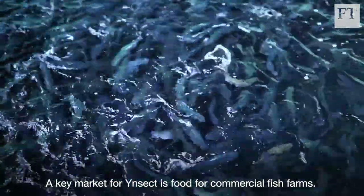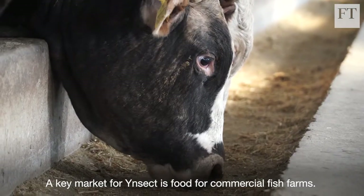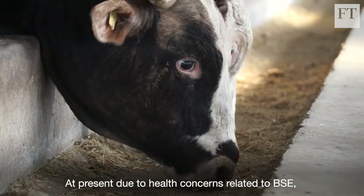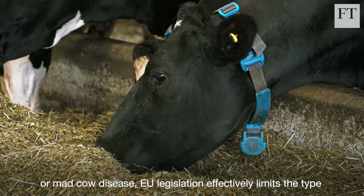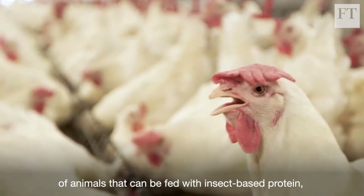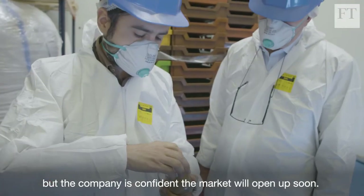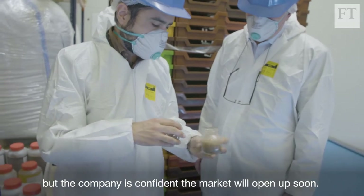A key market for Ynsect is food for commercial fish farms. At present, due to health concerns related to BSE, or mad cow disease, EU legislation effectively limits the type of animals that can be fed with insect-based protein. But the company is confident the market will open up soon.